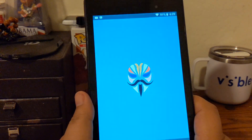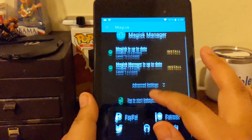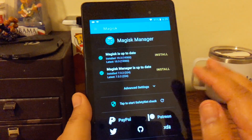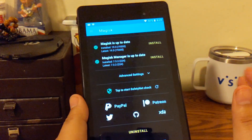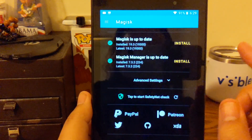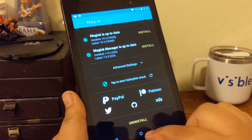I like using Magisk just for the fact that it has the ability to hide root from certain apps that look for it. Shoutout to Max Lee for teaching me that through his videos. As you can see here I have Magisk installed and Magisk Manager running.